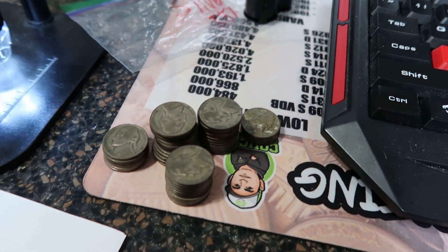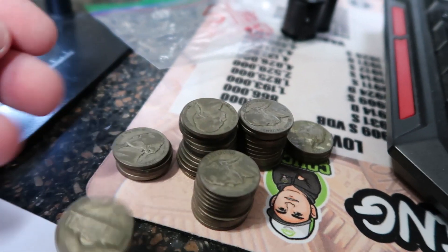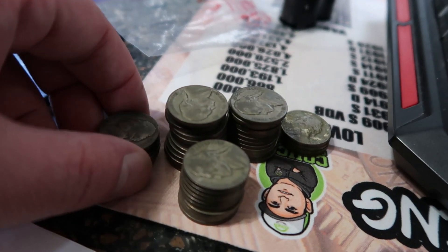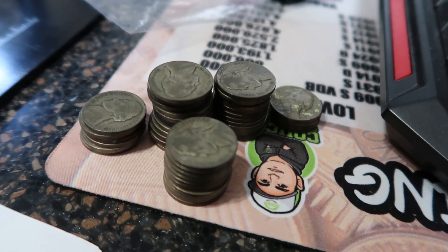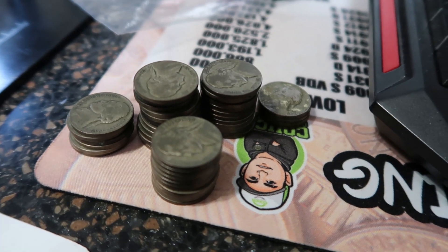We're going to do a live stream searching through these 35% silver Jefferson nickels — we're going to look for mint errors on those, show you what we're looking for, and put pictures on the screen. Press the bell on my channel and it will notify you when I'm live streaming.